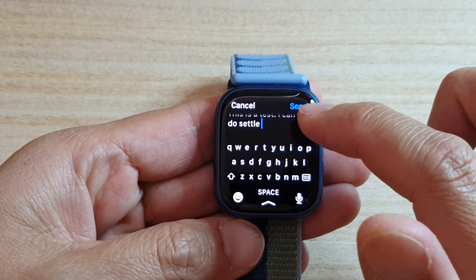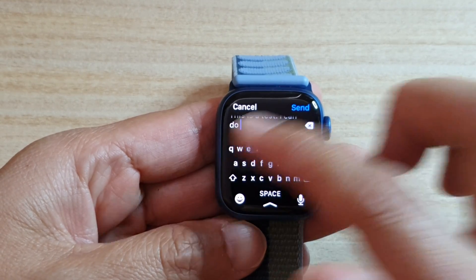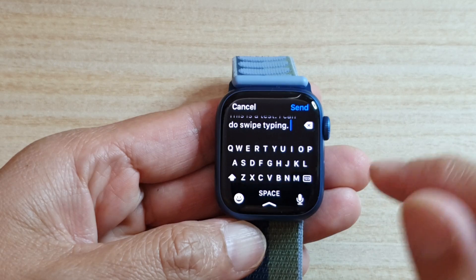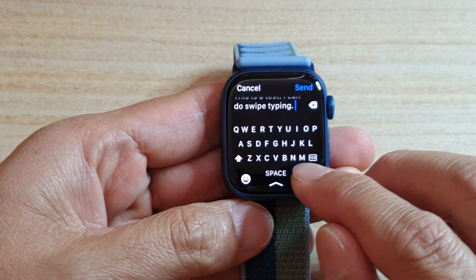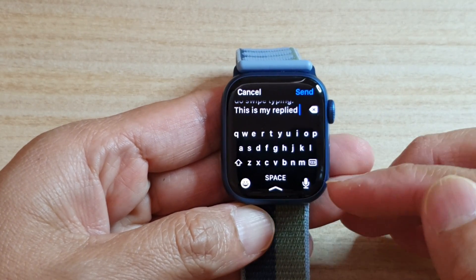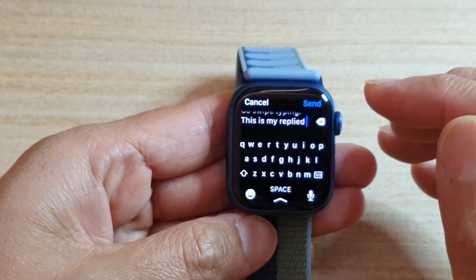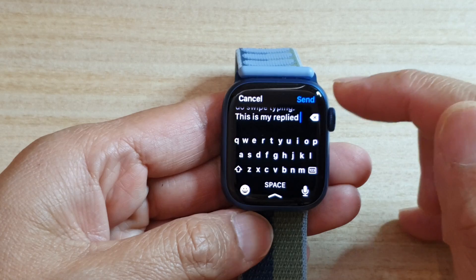It can be difficult because the keyboard is really small. You can also do swipe typing, or you can use the microphone button here — for example, 'This is my reply.' So maybe using the microphone will be a lot easier than using the small keyboard on the watch. Once you are happy with the text message, you can tap on the send button.